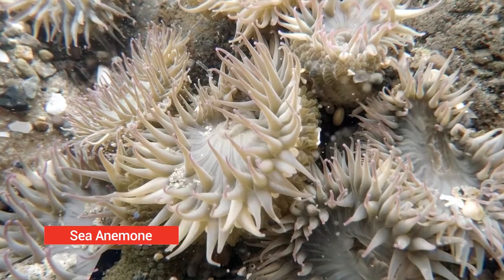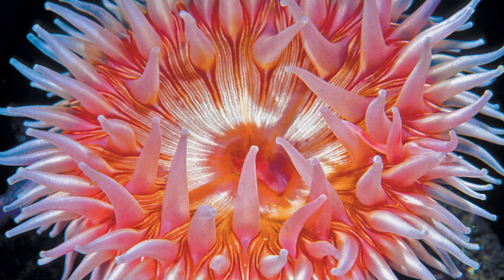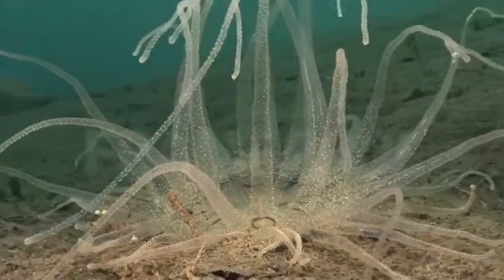Sea anemone. Sea anemones are a group of marine predatory animals of the order Actiniaria. Sea anemones are well known for their colorful appearance, but some have been found to be transparent, and many fail to see them due to their clear color that matches well with where they are found.